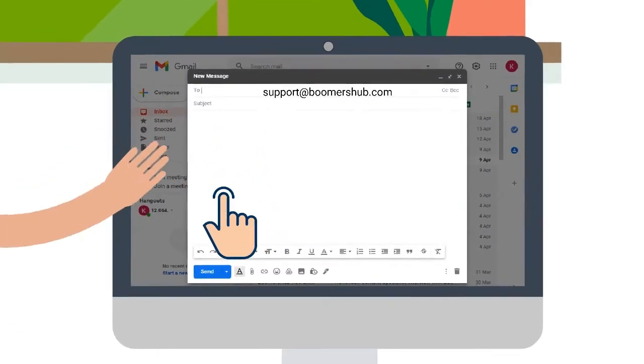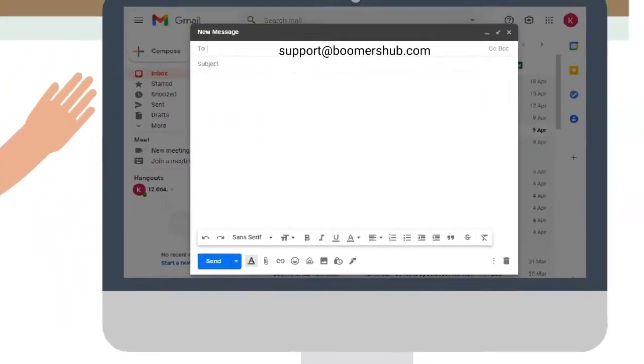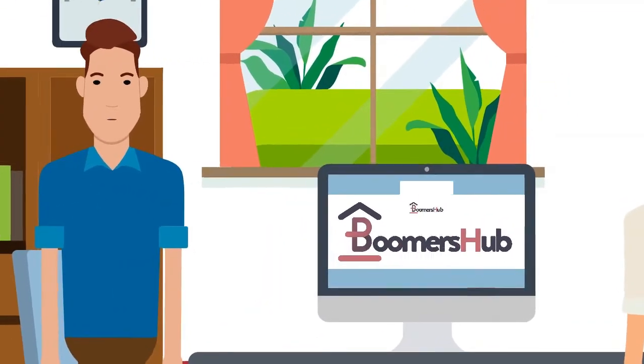If you have any questions, feel free to send us an email at support@BoomersHub.com. We'll be happy to help. Boomers Hub.